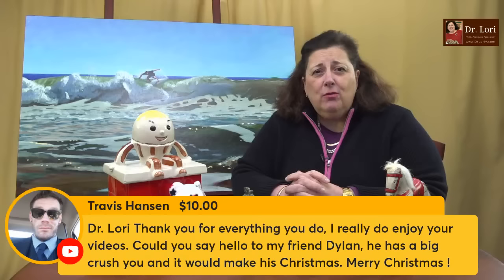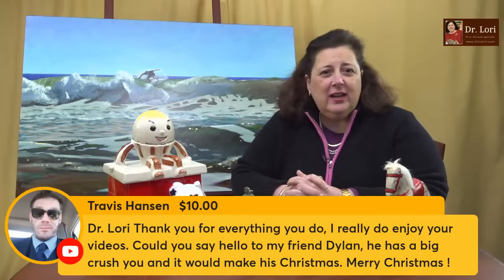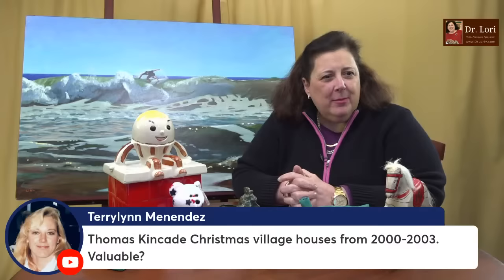You can support the channel in many ways — the gift certificates are a great gift idea for birthdays, holidays, or whatever. It's what you might want to tell somebody else to get for you, and you don't have to worry about shipping. Gift certificates for appraisals and video calls are available on the website. Thank you very much, Travis and Dylan — it's good to see you guys. Thanks so much for being part of the community and thank you for the super chats and super stickers.